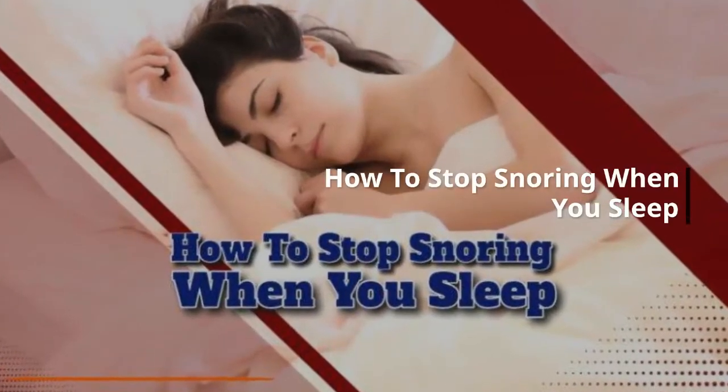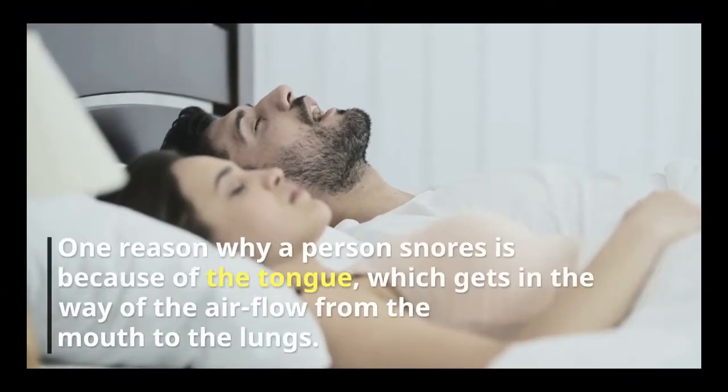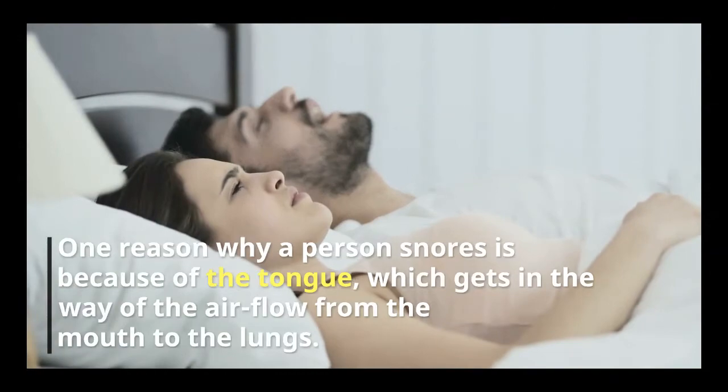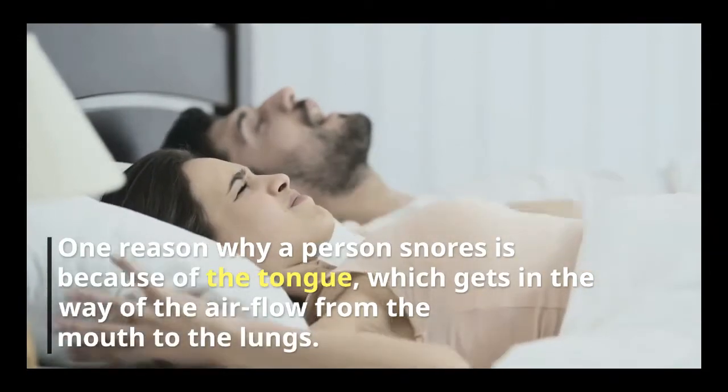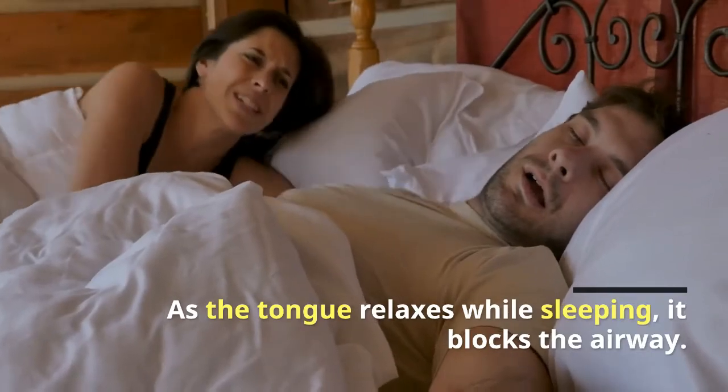How to stop snoring when you sleep. One reason why a person snores is because of the tongue, which gets in the way of the airflow from the mouth to the lungs. As the tongue relaxes while sleeping, it blocks the airway.